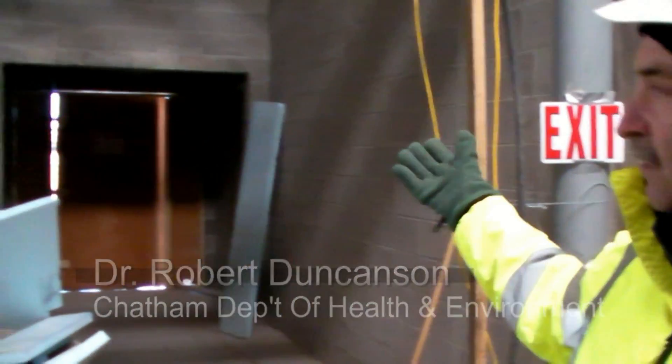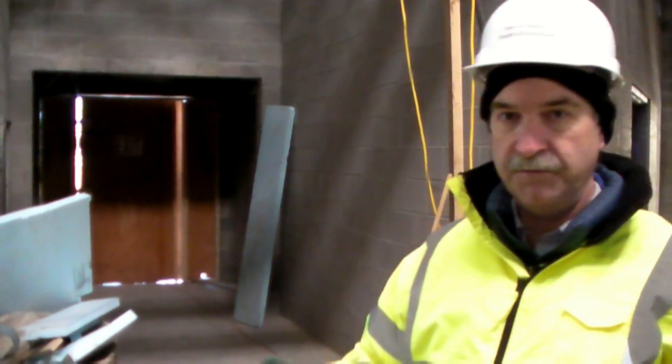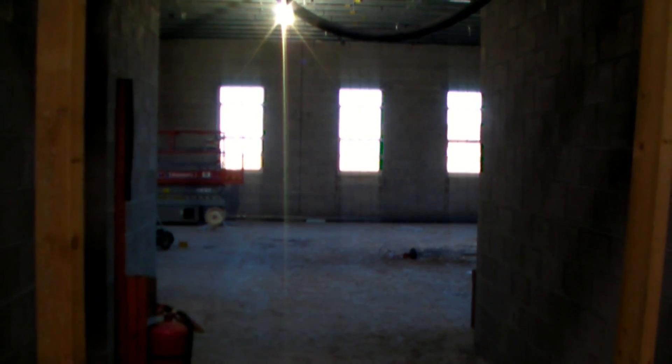Today we're in the new Wastewater Operations Building that's being constructed down between Commerce Park and the Town Landfill. If you were to enter the building, the front entrance will be right out there. You'd come into the building, into this vestibule for want of a better term. Off to my right is where the operations portion is going to be. This is where the staff for the wastewater treatment plant will be — all the computers and other telemetry that operates the plant as well as all the various pump stations.